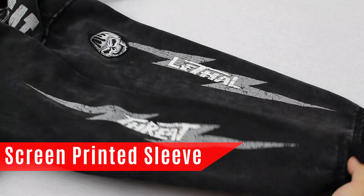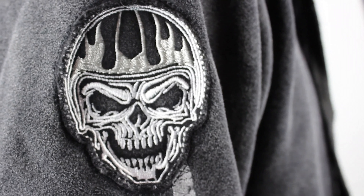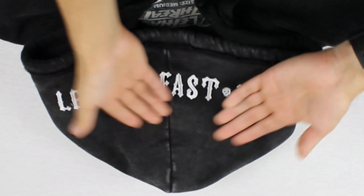Left and right Lethal Threat distressed printed lightning bolt. Bright sleeve embroidered Helmet Skull. Lethal fast and loud hood embroidery.